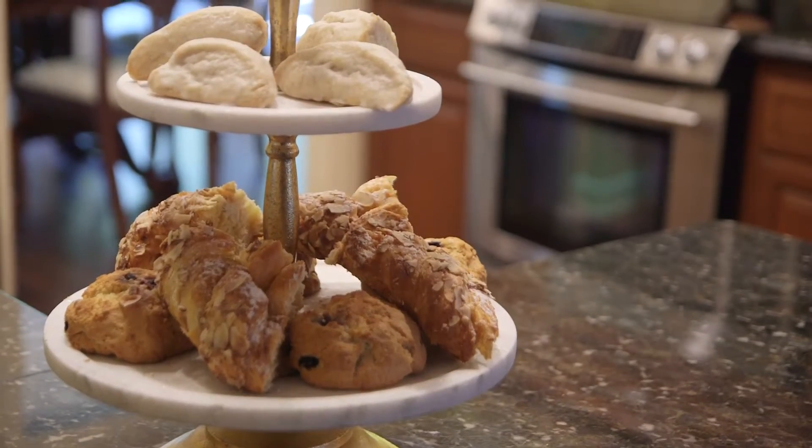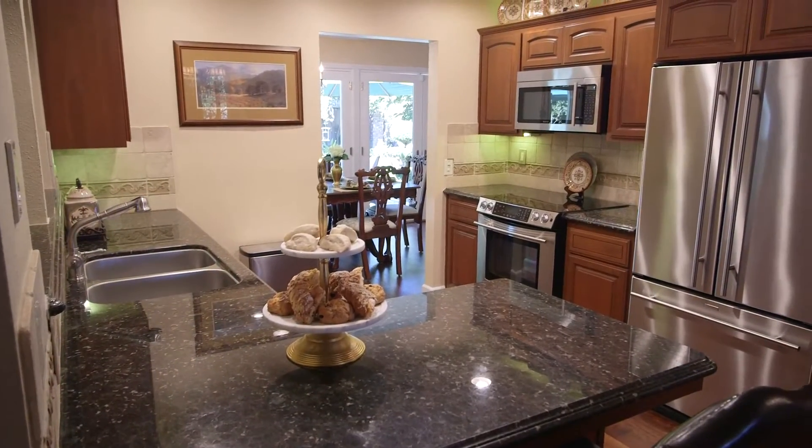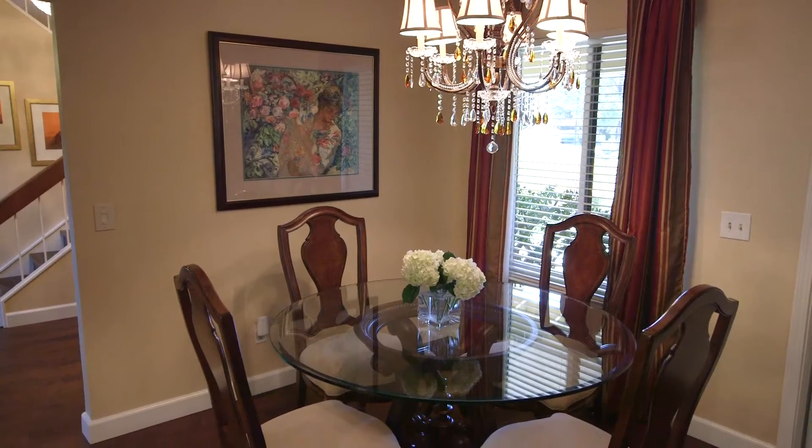The remodeled kitchen features durable granite countertops, stainless steel appliances, sink, and faucet. It opens nicely to the breakfast nook and family rooms for easy entertainment with loved ones.